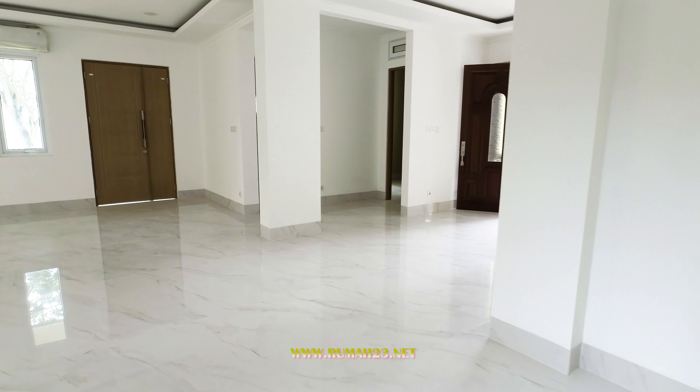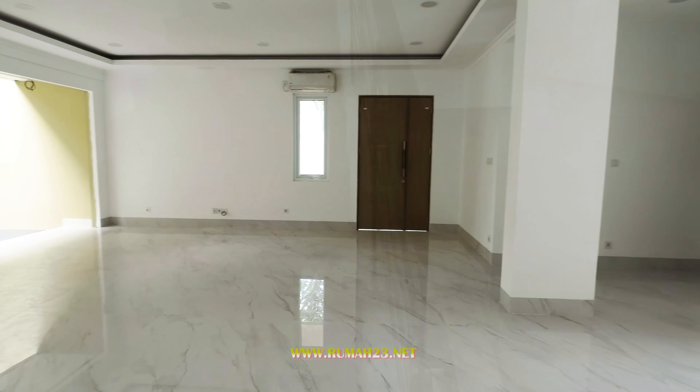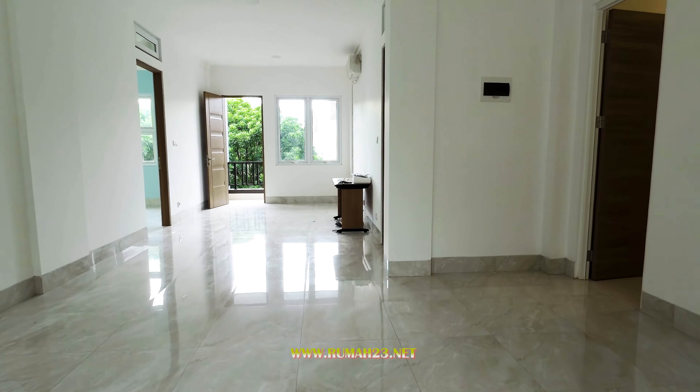Forresta BSD City merupakan kawasan hunian eksklusif di jantung kota BSD. Suasananya asri dan rindang serta dilengkapi dengan clubhouse modern.